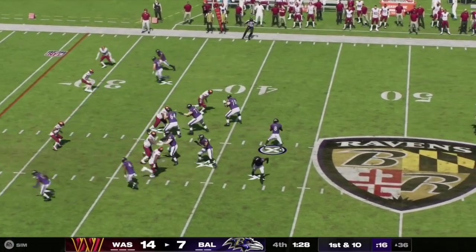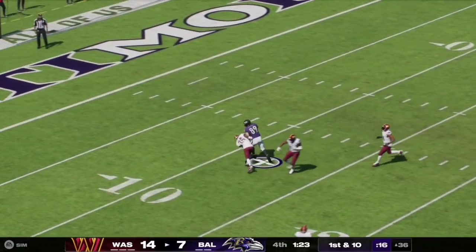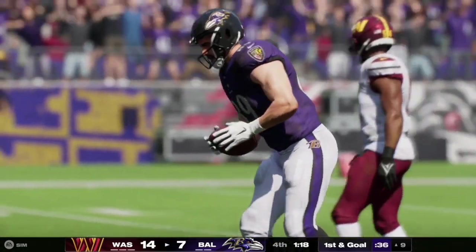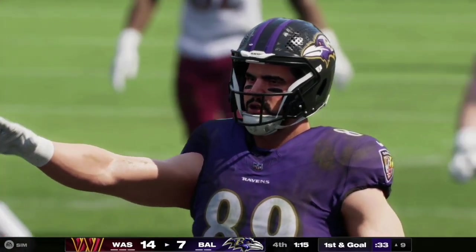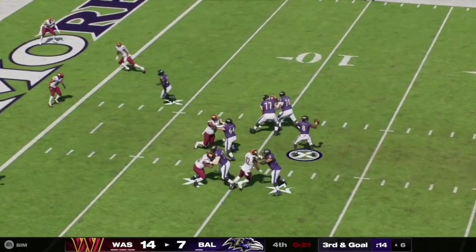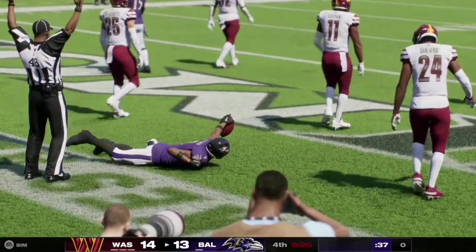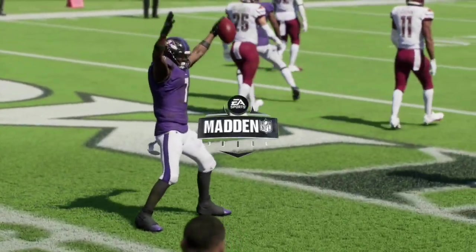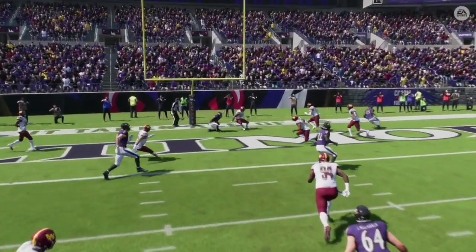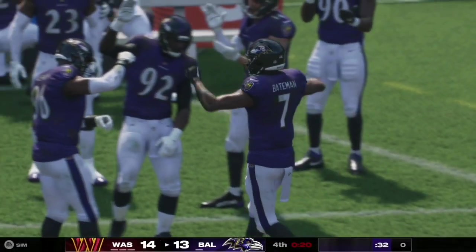Here on first and 10, Lamar Jackson has a clean pocket and completes the pass over the middle to Mark Andrews, who breaks the tackle and takes it inside the 10 down at the 9-yard line for a Ravens first and goal. On third and goal, Jackson has a clean pocket and completes the pass over the middle, caught and completed to number seven, Rashad Bateman, and we are all tied up at 14 apiece with just under a minute left in the fourth quarter.